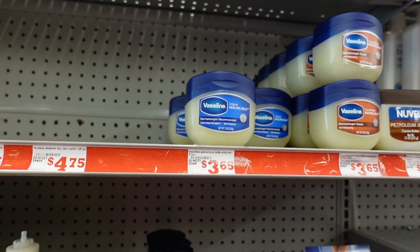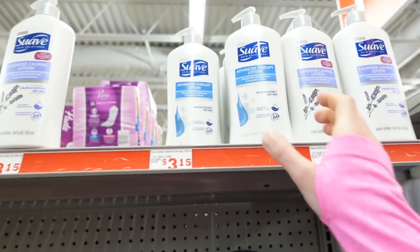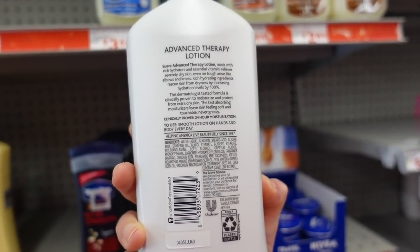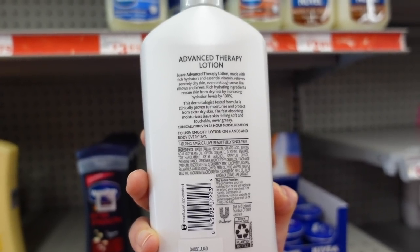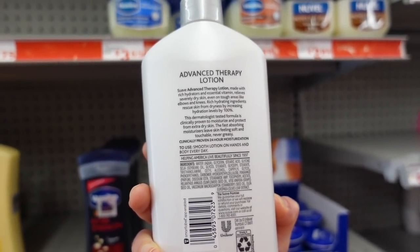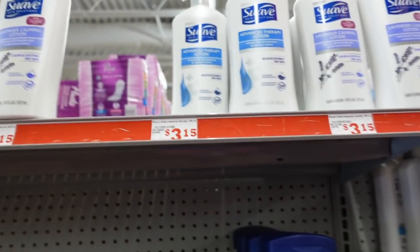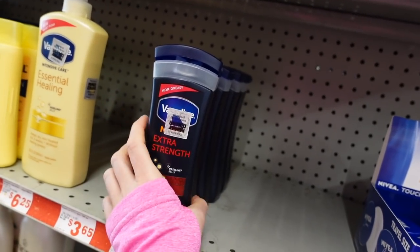It is really robust in putting the brakes on transepidermal water loss. This lotion — dermatologist tested, sunflower seed oil — does have fragrance, so if you have eczema it wouldn't be the best choice. But sunflower seed oil is a good emollient, glycerin is a good humectant, and cetyl alcohol is a fatty alcohol that's good for reducing water loss from the skin.